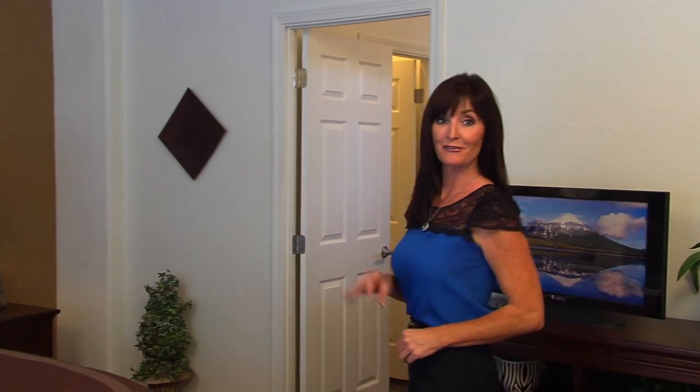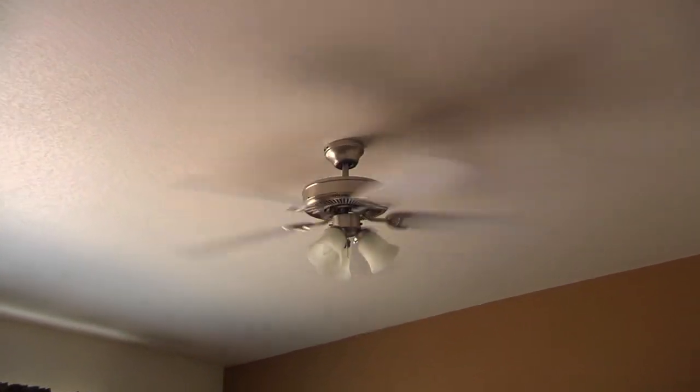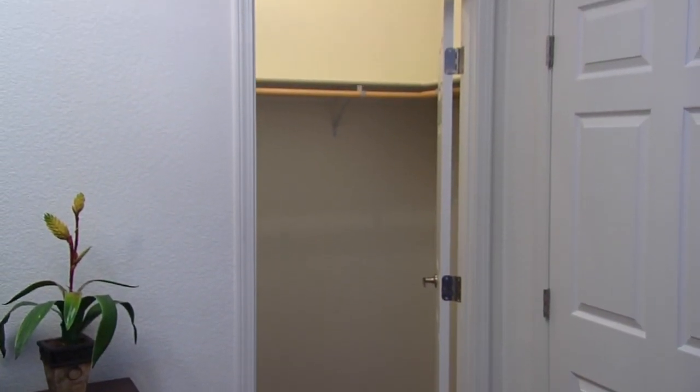Adjacent to the family room is the full master bedroom adorned with two large windows and a fan. This room allows you to control the lighting, airflow, and scenic view. We've added a luxurious walk-in closet with full wood shelving.